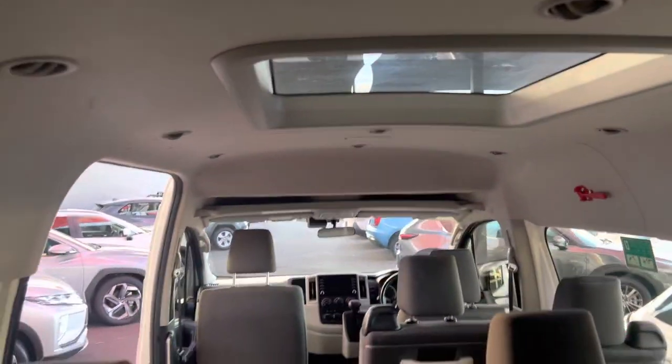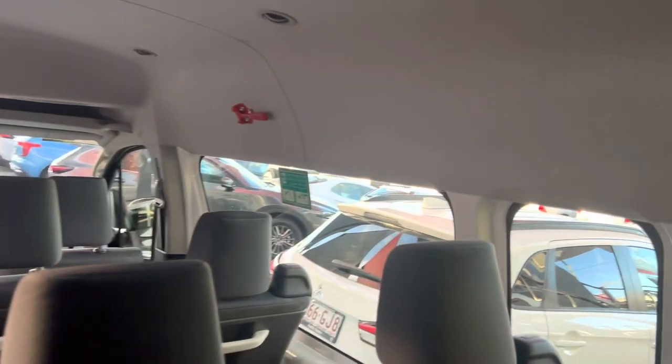Beautiful. Nice and tidy. Beautiful, so cool.